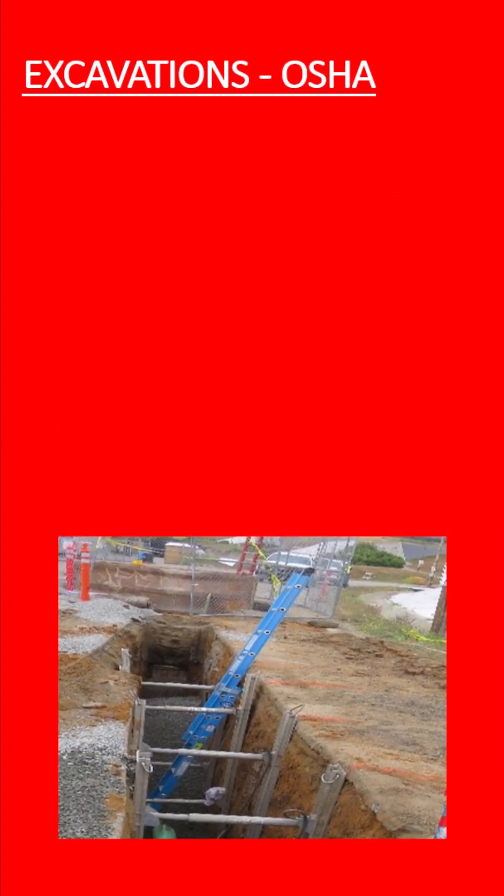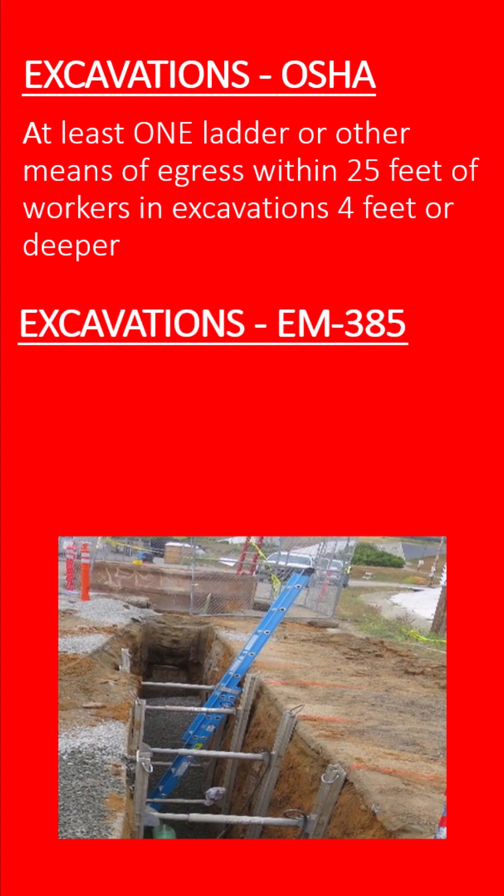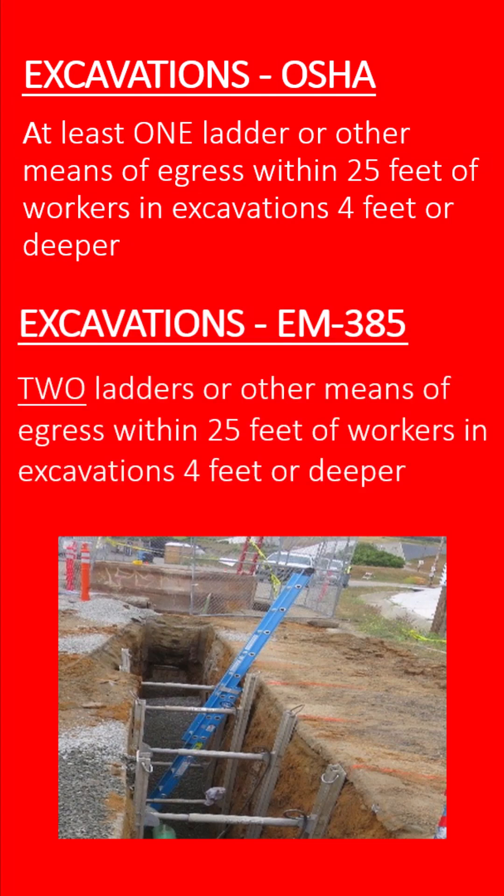Here's another example. Federal OSHA's excavation standards require at least one ladder or other acceptable means of egress to be provided within 25 feet of employees working inside excavations that are 4 feet or deeper. But EM385 goes further — it requires a minimum of two means of egress for those same workers.